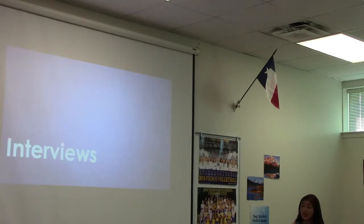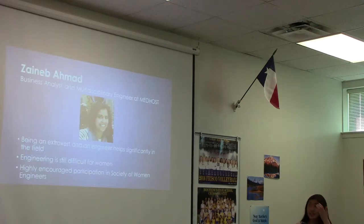So first, I'm going to jump into my interviews. I had 11 interviews total, which is quite a lot, but I'm not going to cover all of them, just some highlights. One of my favorite interviews was with Mrs. Zainab Ahmad. She's a business analyst and multidisciplinary engineer at MedHost. She majored in biomedical engineering and then did work with MedHost in the biomedical engineering field, but then switched more to business analyst because she said that her extroverted personality allowed her to bridge the gap between the business side of a company and the engineering side.